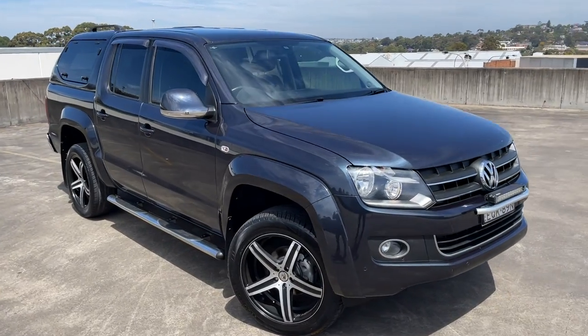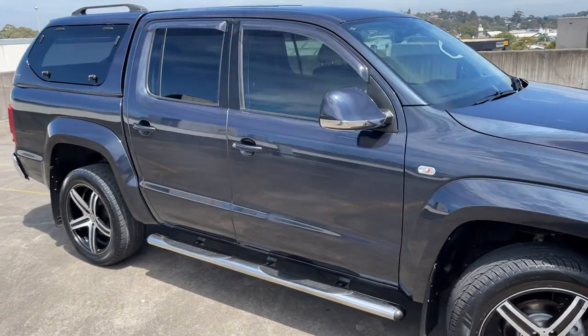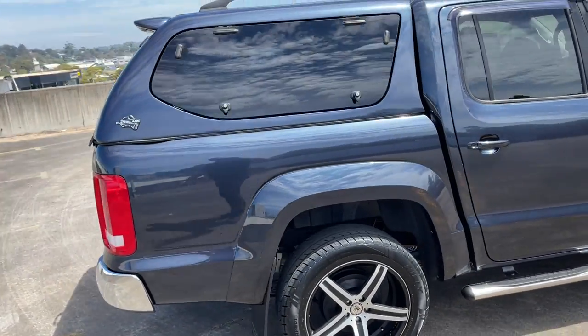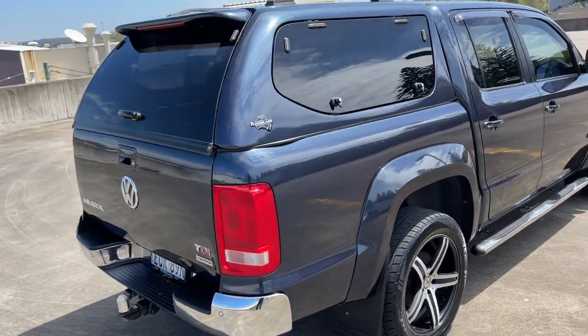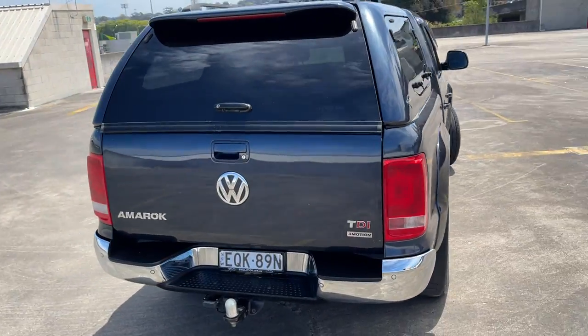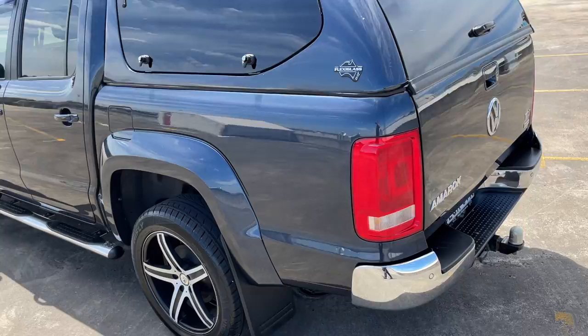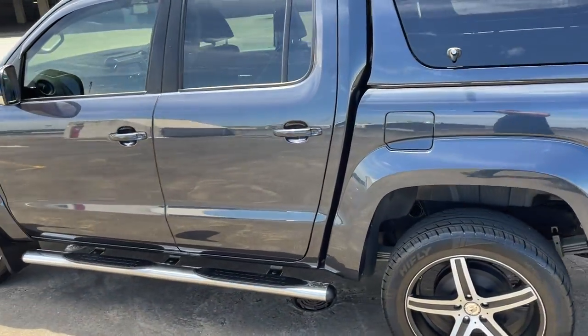We've got a 2014 built, 15 complied Volkswagen Amarok TDI 400 4Motion, which is 4x4, in a Highline dual cab. It's got the canopy and tow bar as well, a nice set of alloy wheels, sidesteps, and tinted windows.